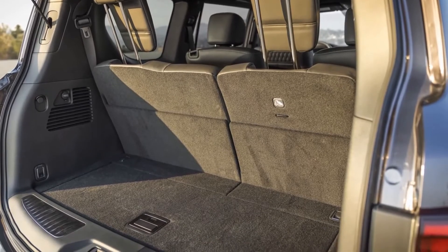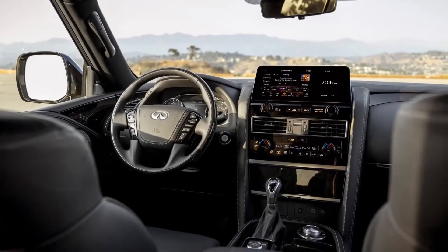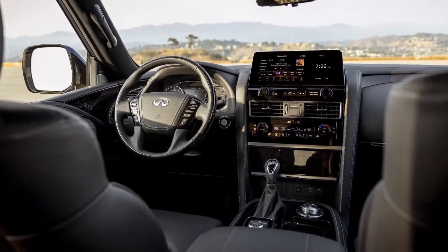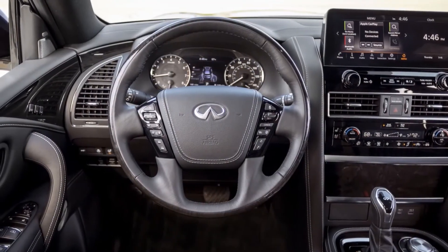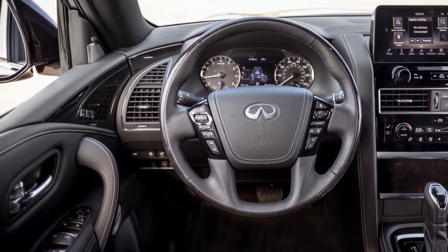The Infiniti QX80 has 16.6 cubic feet of cargo space behind its third row, 49.6 cubic feet with those seats folded, and 95.1 cubic feet with all rear seats folded. Only a few other luxury large SUVs offer more cargo space.